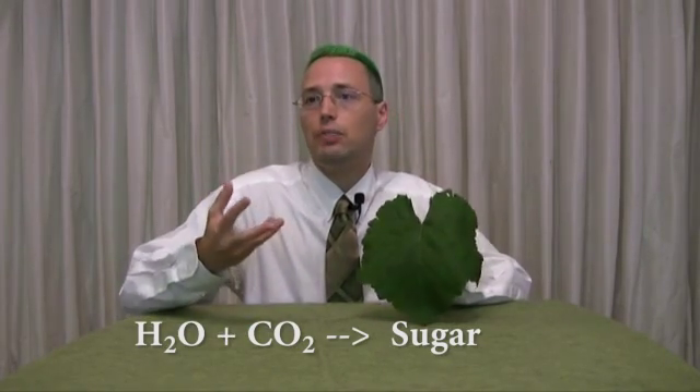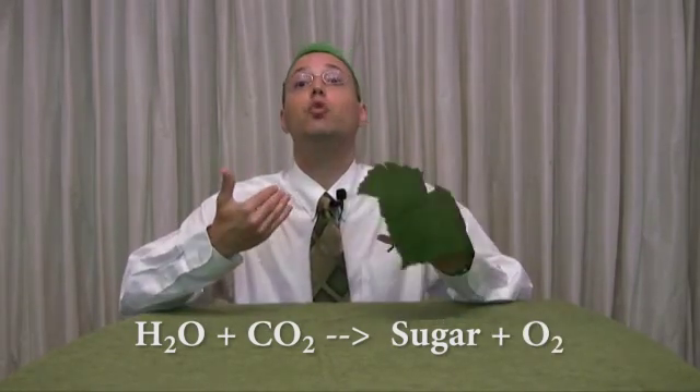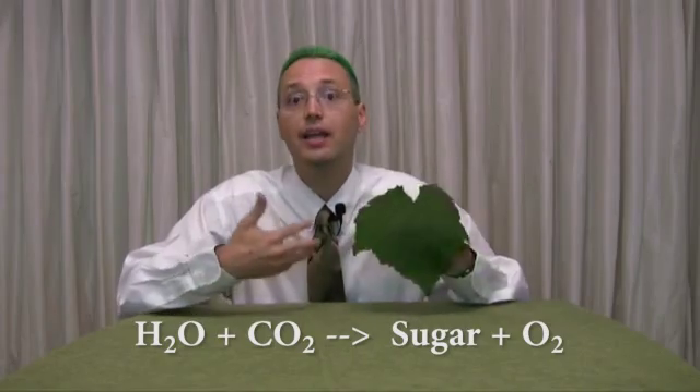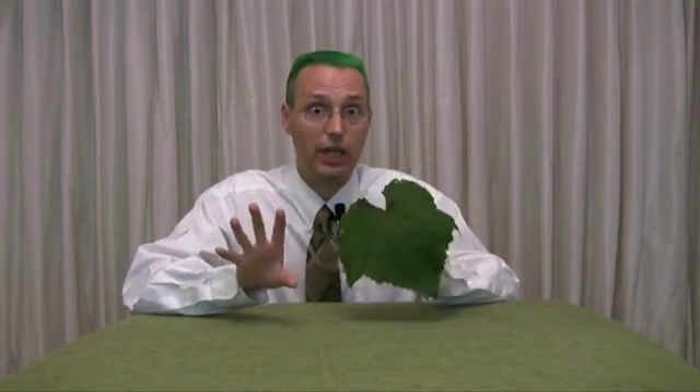It makes sugar and it also produces oxygen, which is good for us because we take in oxygen and give off carbon dioxide. So plants kind of do the opposite — it's very handy. Let's look at a little bit of the details and the chemistry side of things.